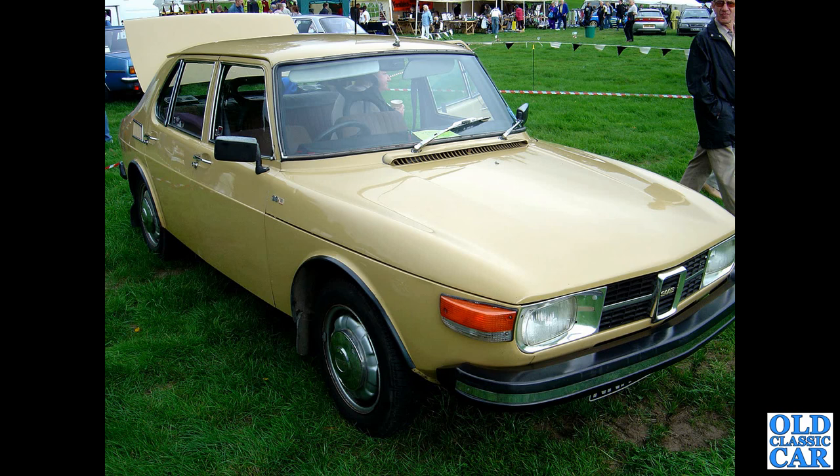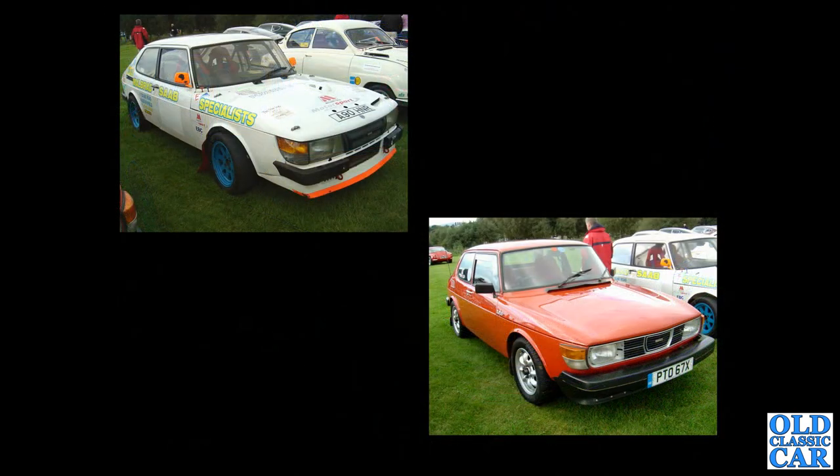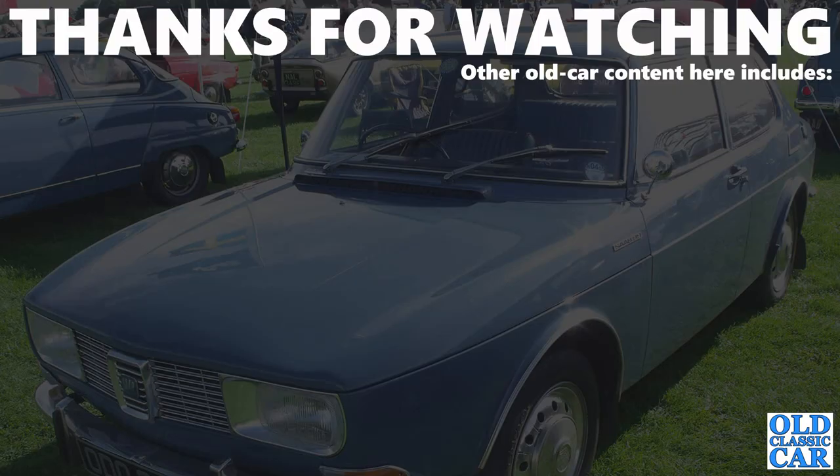To round up this collection of classic Saab photos, we've got a race-prepared 900 turbo at the top left and another bright red 99 turbo at the bottom right. I hope that collection of 60-plus photos of classic Saabs was of interest. I've got a soft spot for the old Saabs — it's a shame they're no longer around.